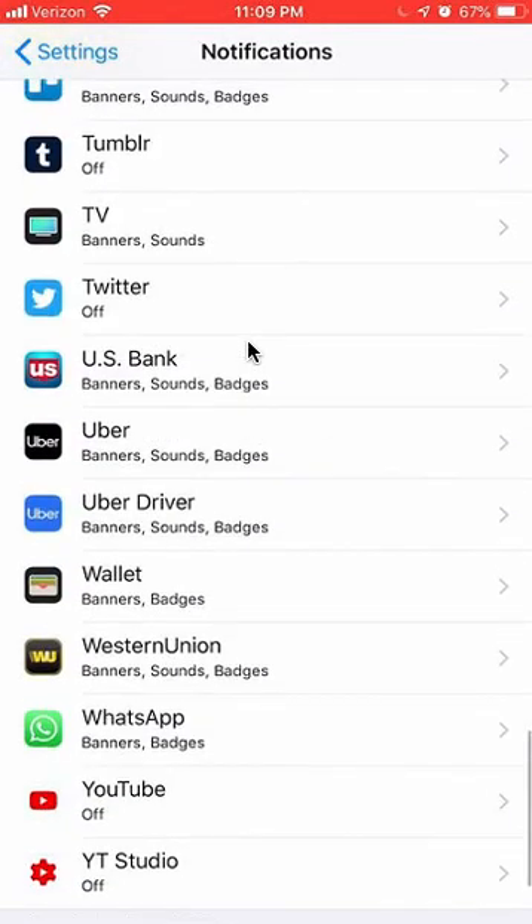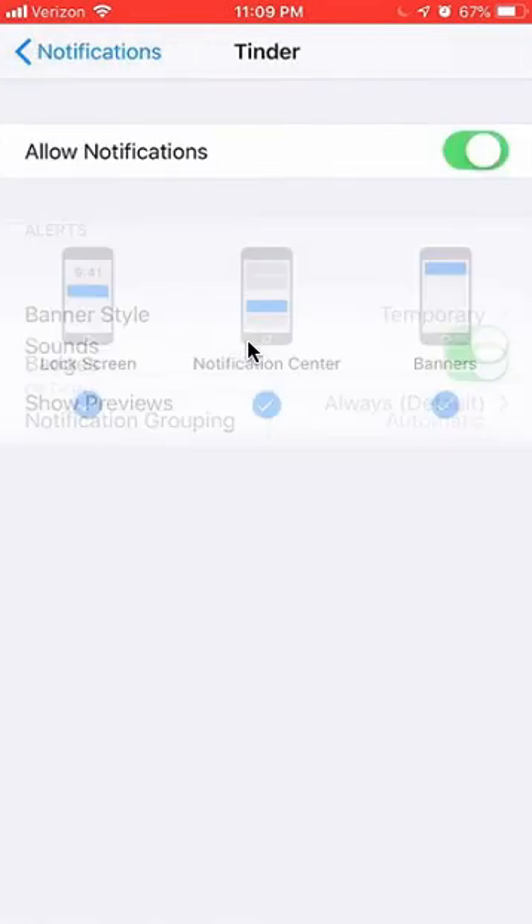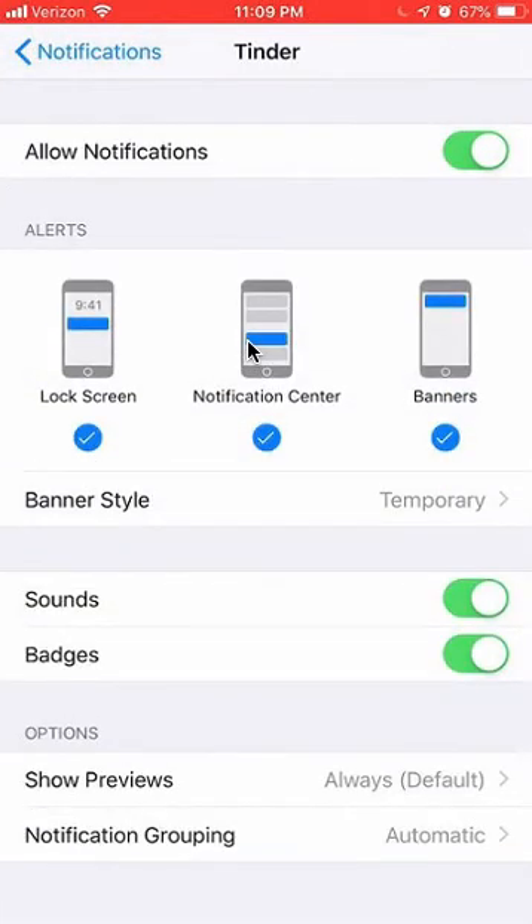Find Tinder. I actually had it off already. When it's on, it looks like this. With Tinder, there are three different ways of turning off notifications. You can just turn off the sound notifications — you can see it's on right now because it's green. If you tap on it once and it turns white, that means it's off. You can also turn off the badge notifications and the alerts.